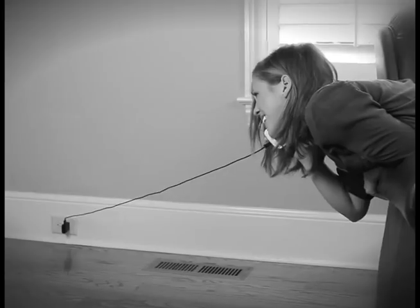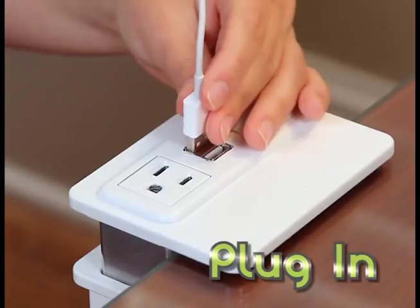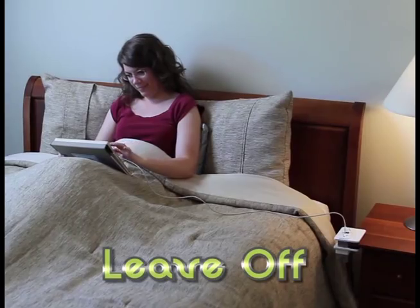Forget giving up your device or getting stuck to the wall. Take charge with HandyCharge. Just clip it on, plug it in, and leave off right where you began.